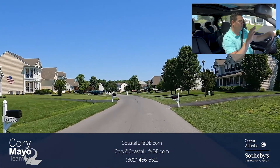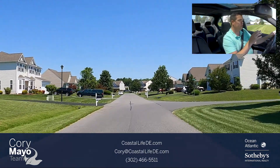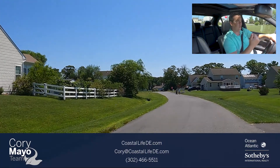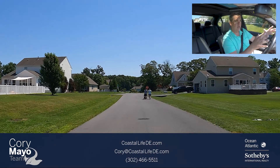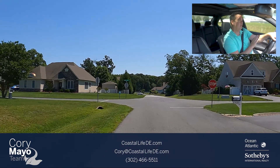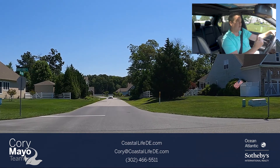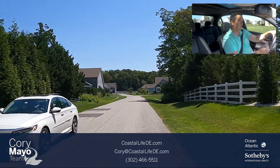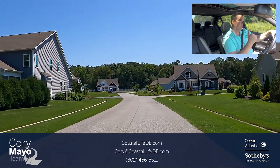One of the good things about living in an older community is that you have mailboxes at your house. A lot of newer communities are having cluster boxes because USPS, who regulates whether a community gets cluster or individual mailboxes, finds it easier — they come in, drop off everyone's mail at one location, and go home. So it's nice in a community of this age to have individual mailboxes.